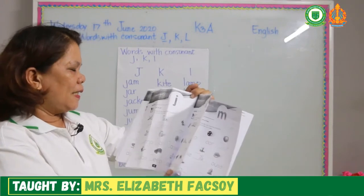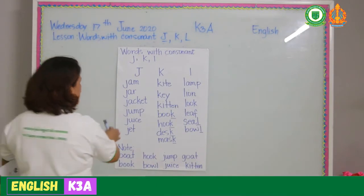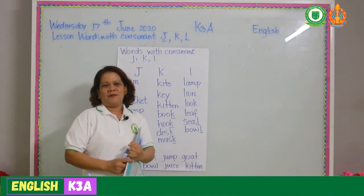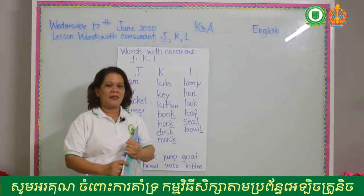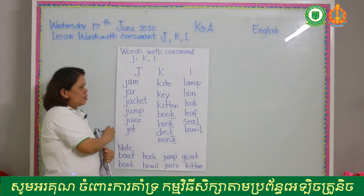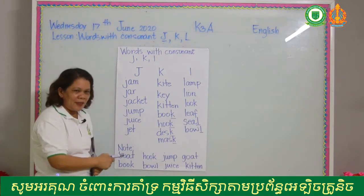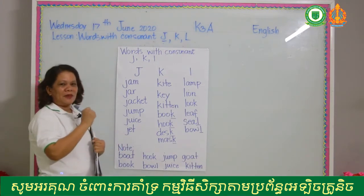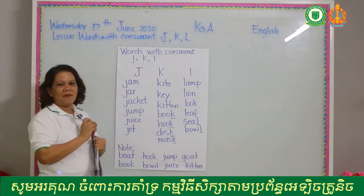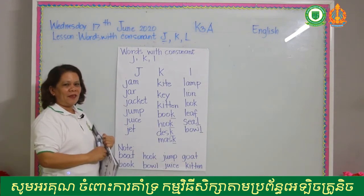I'm going to give you time to read these words and use the voice message for your score. I'll give you five minutes to practice, and after five minutes you're going to read by yourself. I will check your reading and give you your score. I'll be back after five minutes.